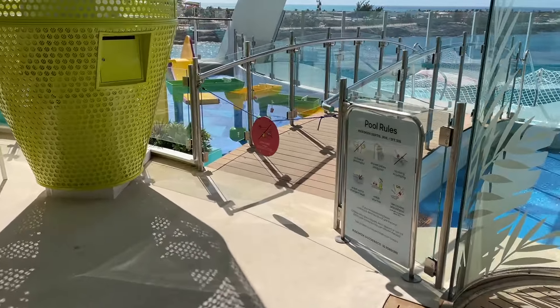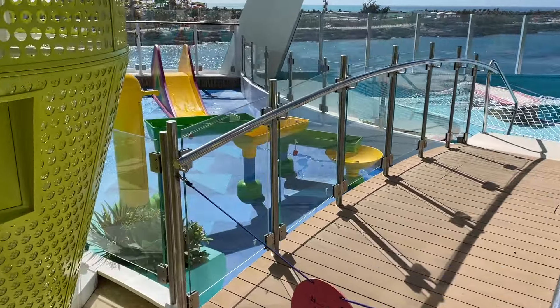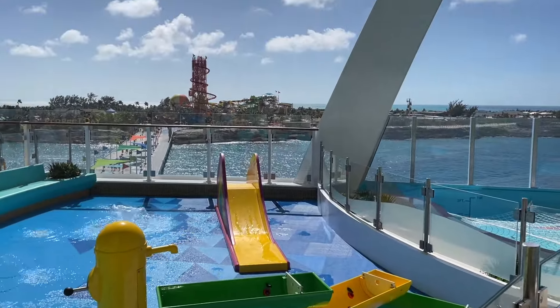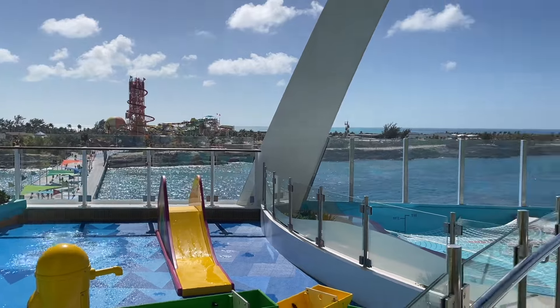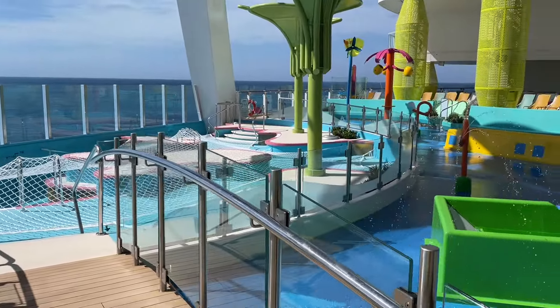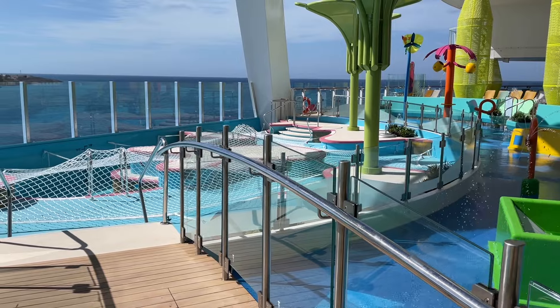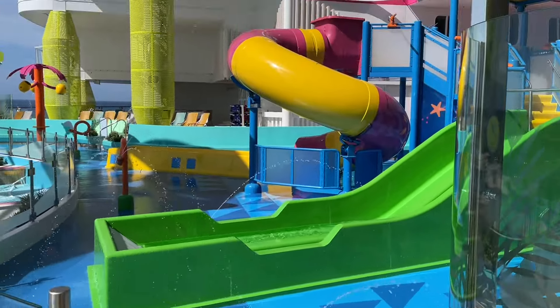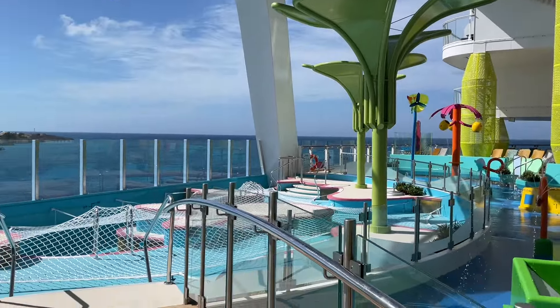Here's the baby pool area for your little ones to have fun. We are docked at Perfect Day at CocoCay today. It's a beautiful day — very warm. And there's that pool your adults can enjoy when it's open while the kids can have fun here. Adults can have fun there — that's the way to do it.